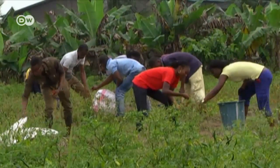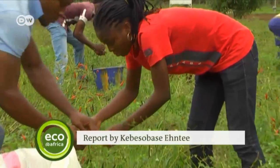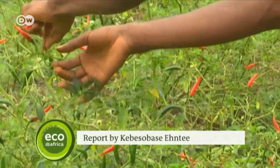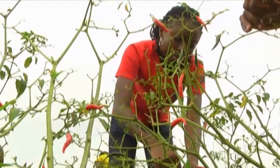The farm also serves as a training centre where young people can learn about sustainable production techniques. It's hoped that this will help spread the ideals and the values associated with the Songhai system and eventually allow sustainable businesses throughout Africa to thrive.